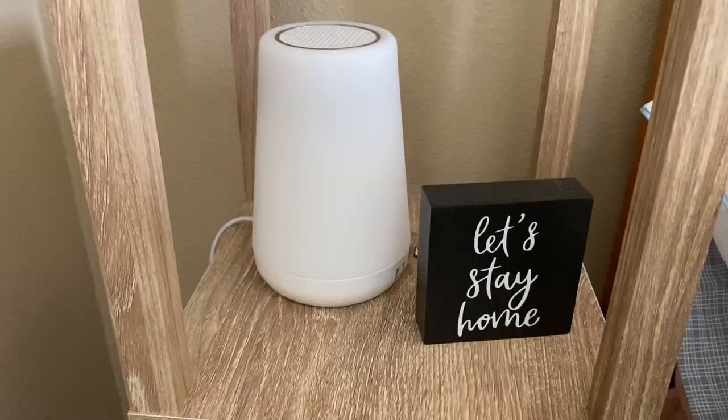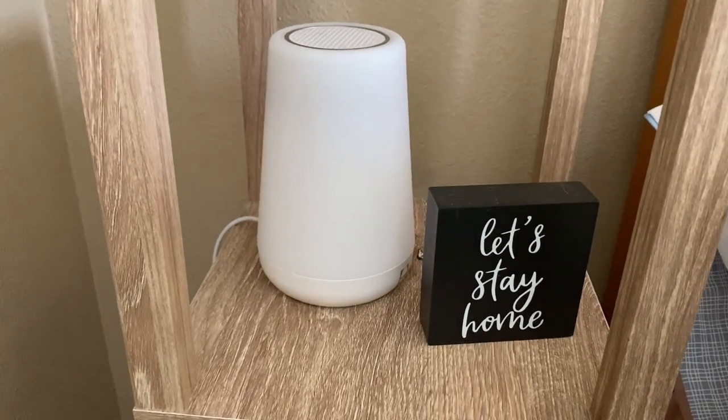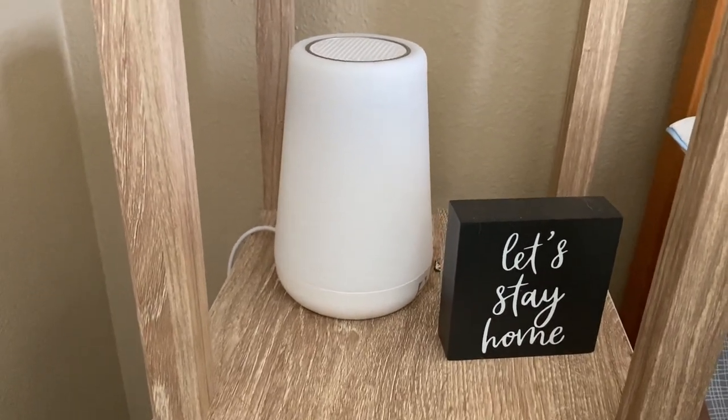Another thing to help with sleep is a sound machine. We have the Hatch Baby sound machine and I highly recommend it. My husband and I actually started sleeping with it before she was born so we could get used to it. We keep it on the white noise setting and it really helps a lot — it helps us as well. All three of us love it, 10 out of 10.